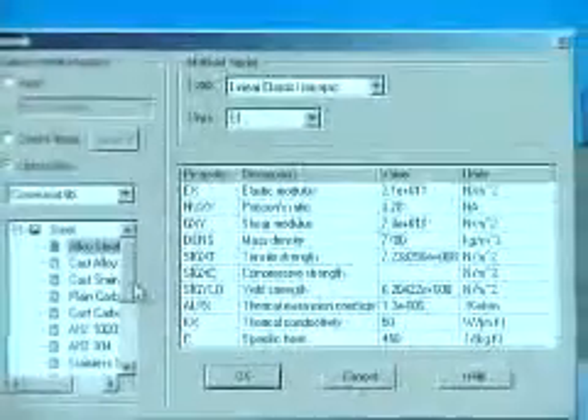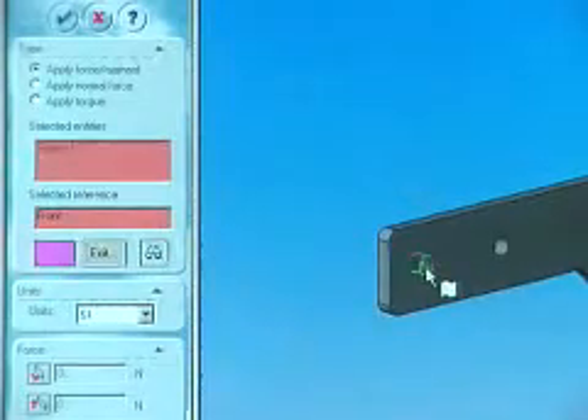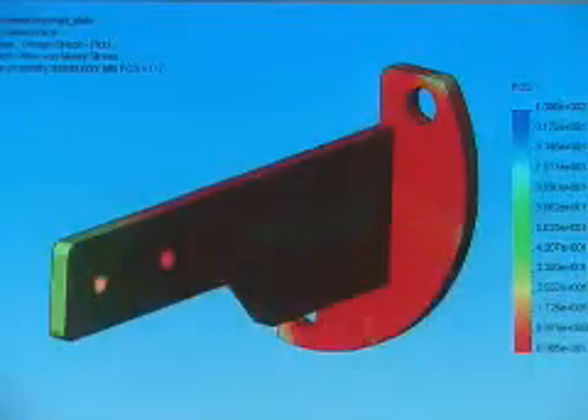COSMOS integrated with SOLIDWORKS is a great benefit. COSMOS is intuitive, it's easy to pick up. You can do some of the basic stuff without extensive training. With COSMOS, I was able to do in one day, in terms of prototyping, what probably would have taken three months to make it and break it.